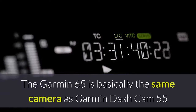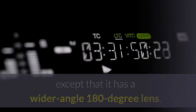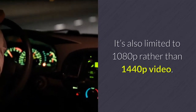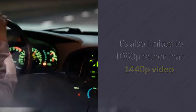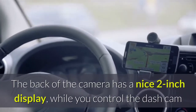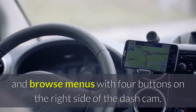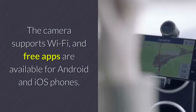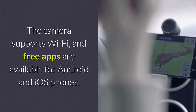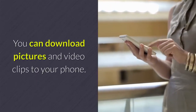The Garmin 65 is basically the same camera as the Garmin Dash Cam 55 except that it has a wider 180-degree lens. It's also limited to 1080p rather than 1440p video. The back of the camera has a nice 2-inch display, while you control the dash cam and browse menus with four buttons on the right side. The camera supports Wi-Fi, and free apps are available for Android and iOS phones. You can download pictures and video clips to your phone.